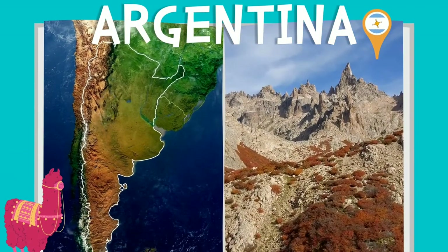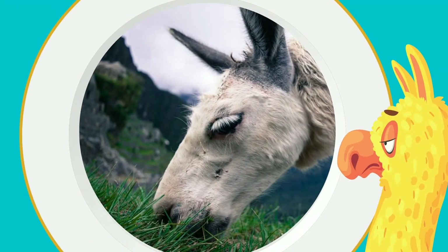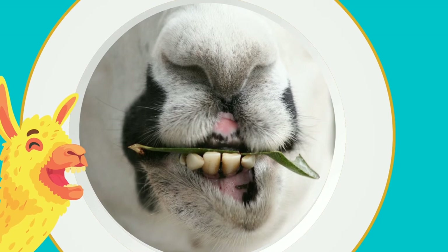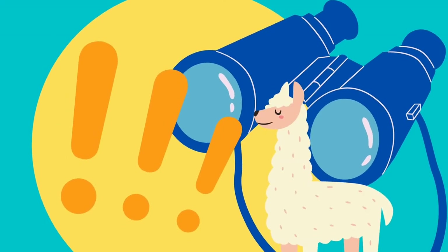And Argentina. What do llamas eat? Llamas usually graze on grass, just like cows, but can eat many different types of plants. And they don't need very much water to survive. Let's take a look together.